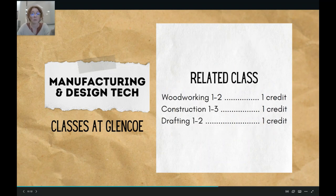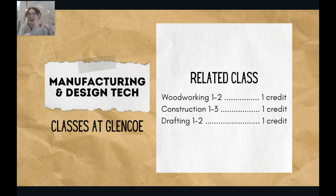For instance, you might be interested in construction or woodworking classes so that you can do some more building. Or you might be interested in drafting, where you learn to make the plans, maps, and blueprints for things using computer software — it's kind of like the CNC and CAM stuff we were talking about earlier. Glencoe has all sorts of fun things if you're interested in this kind of field.